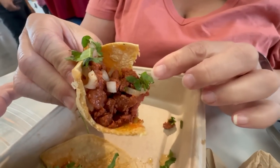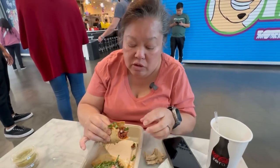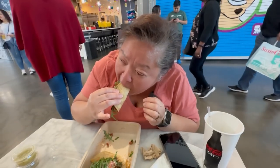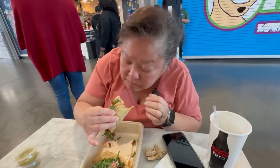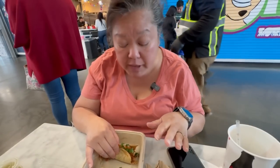That al pastor street taco hits on all cylinders. The tortilla is fresh, the cilantro is so refreshing, the meat is very well marinated with great flavor. You know how tacos usually need extra salsa and stuff — these don't need anything at all.